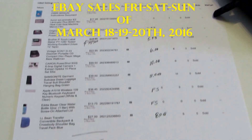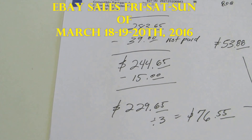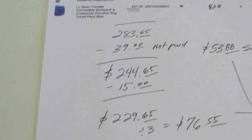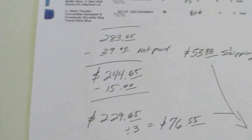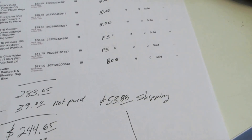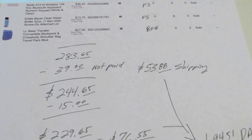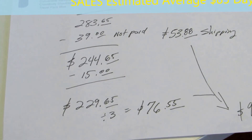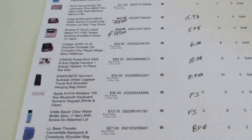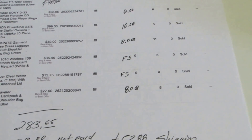I sold a total of $283, minus $39 not paid, and then I take the $15 off because that was prior to Friday sales — so $229.65 plus $53.88 in shipping, a $94.91 per day average, or $76.55 without shipping. Two items are free shipping — depending on the competition, sometimes I do free shipping and raise the price, sometimes I lower the price instead.